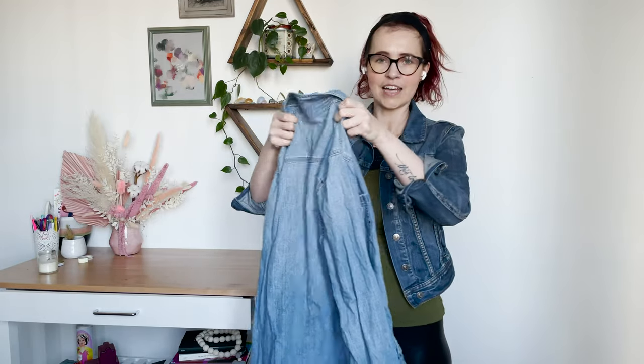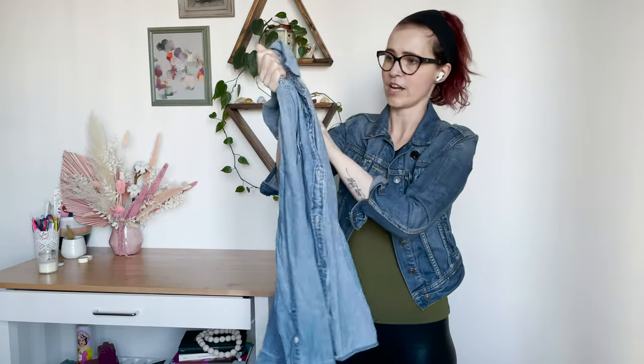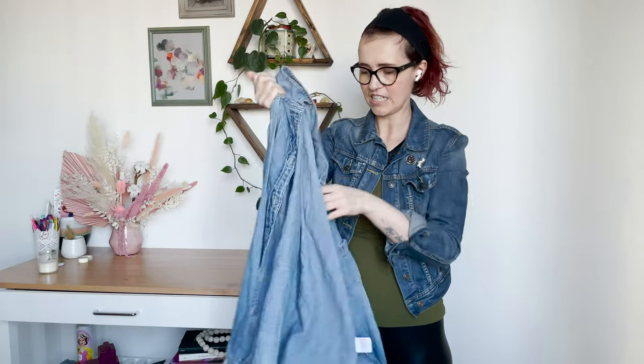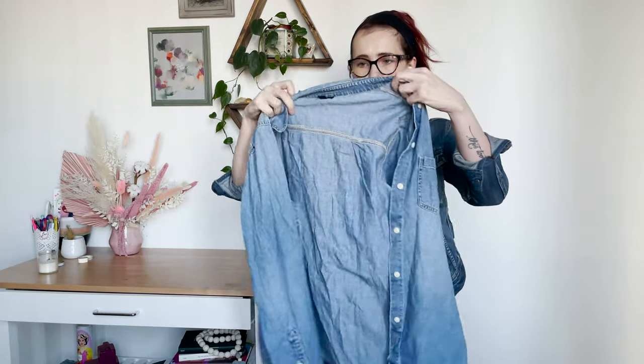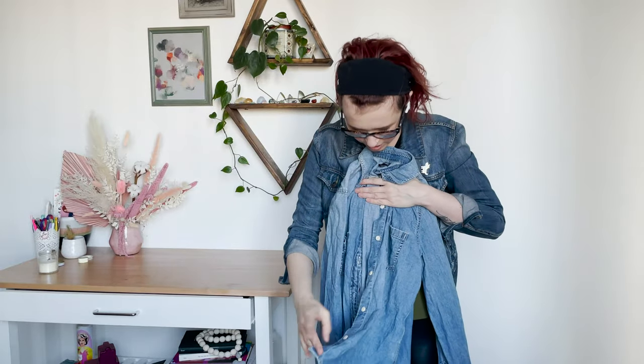This is a J.Crew shirt. The tag looks a little bit older but it's from fall 2018, so not as old as I thought. It's just a really great basic denim shirt in a size 8. Do we see all the buttons? Yes, we do.